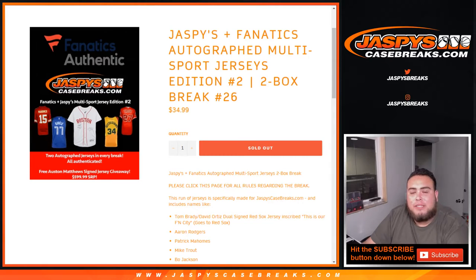What's up everybody, Jason from Jaspi's Casebreaks.com doing a Jaspi's Fanatic Autograph Multi-Sport Jersey Edition number two, two-box break number 26. We curated these jerseys with Fanatics — we handpicked them to create a very nice product for this second edition. We still have some available, like that patch, and my home still has not been hit, along with a lot of other nice hits of course.